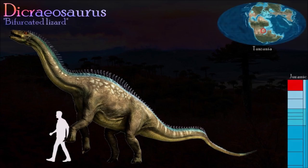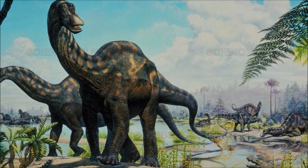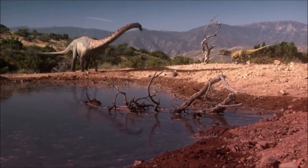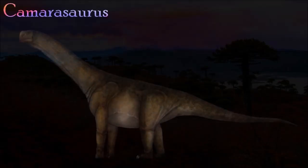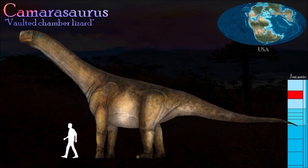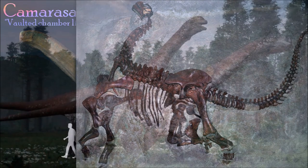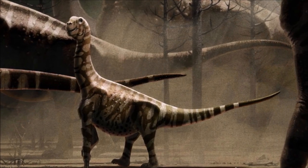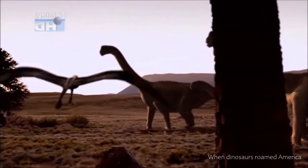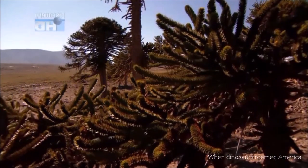Dicraeosaurus is a member of a group of diplodocoid sauropods called the dicraeosaurids. These dinosaurs were small compared to other sauropods and had relatively short necks — the neck contained 12 unusually short vertebrae, so it could probably browse vegetation only from ground level to a height of around three meters. Camarasaurus is the most common North American sauropod. Its neck was broad, and it had a broad skull with short strong jaws and stout spoon-shaped teeth that could have enabled it to feed on the coarsest vegetation. It is one of the most primitive members of the macronarians — the sauropod group that also includes the brachiosaurs and titanosaurs. Like many macronarians, Camarasaurus's skull had particularly large nostril openings, and its vertebrae contained large openings housing air sacs connected to its lungs, which is the source of its name, meaning chambered lizard.